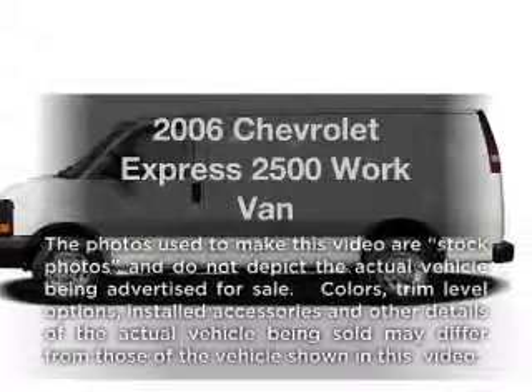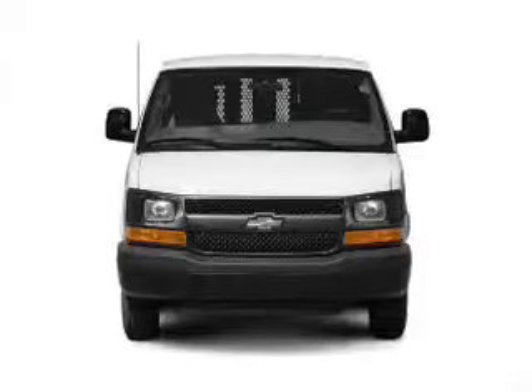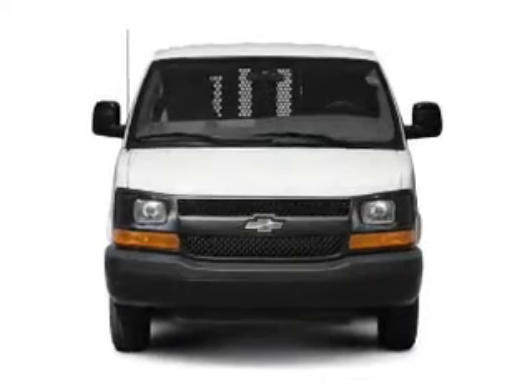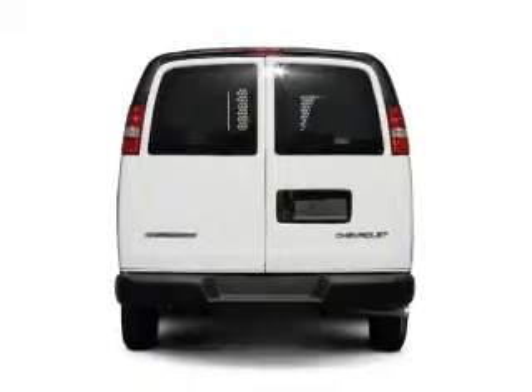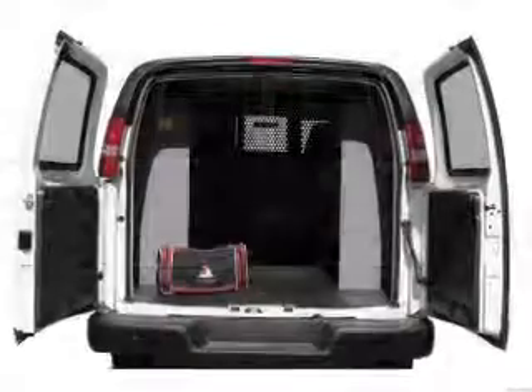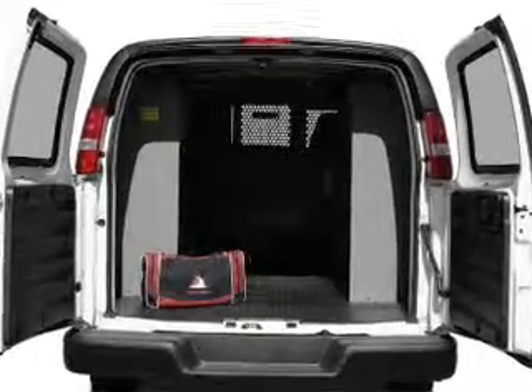Check out this 2006 Chevrolet Express 2500. Travel the roads in style and comfort in this great vehicle. With a powerful 8-cylinder engine that responds smoothly to its automatic transmission, premium wheels give a more luxurious look. The anti-lock braking system will help deliver you safely to your destination.